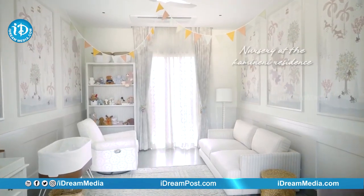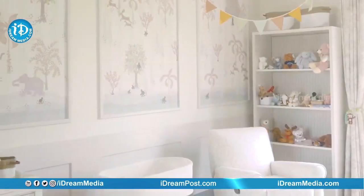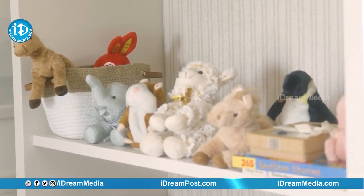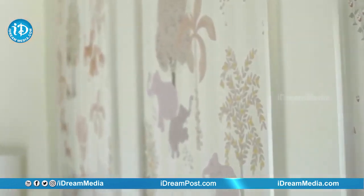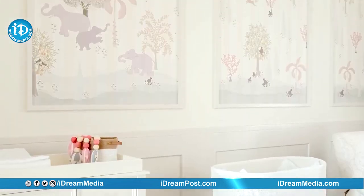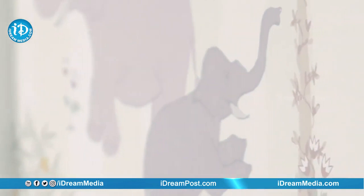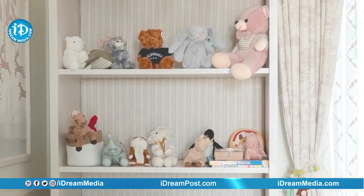Welcome to our nursery for our little man. It's been curated with all the things that matter the most to us. Even the stuffed toys are from our travels. If you look at the wallpaper, it speaks volumes of our personality, and I think that's the most important. It has a bit of us in every part, and that's the most beautiful part of the whole journey.